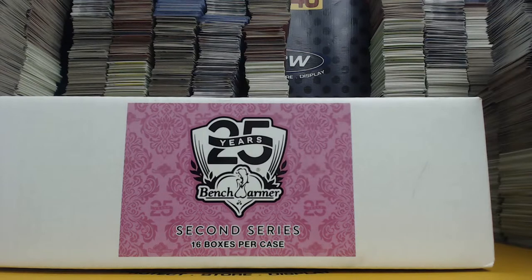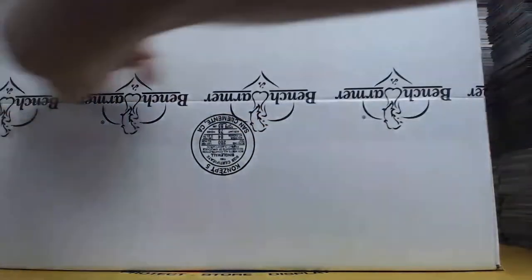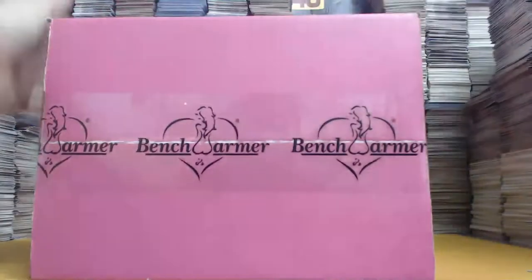All right everybody, we are here live for a 16-box master case model break — 2019 Bench Warmer 25 Years, Second Series. The break is sold out, brought to you by BCW Supplies. Good luck everybody! Last break of the night, and I cannot believe it's actually starting on time — it's the sixth break and we started right on time. It has to be a first.